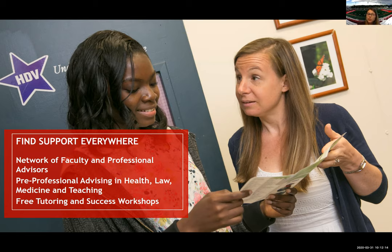We also have free tutoring services as well as workshops. We're also up to date with our electronics, so we have an app that can help advise you as well.